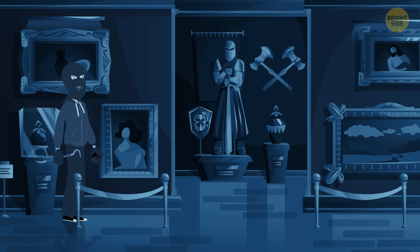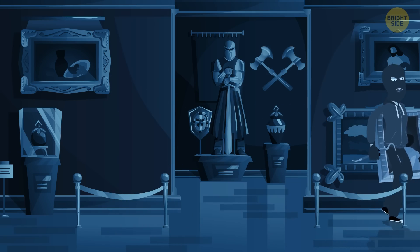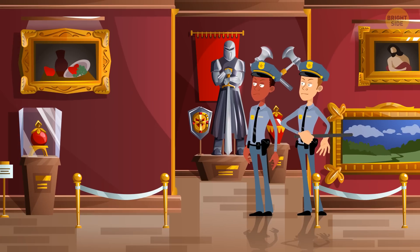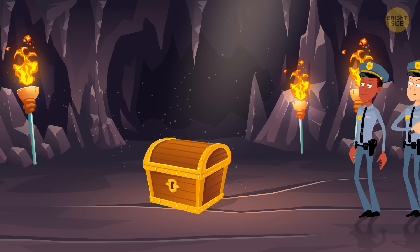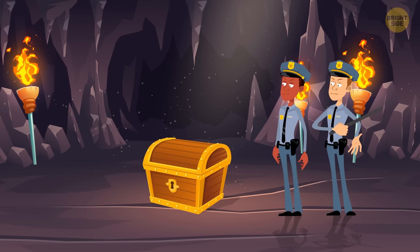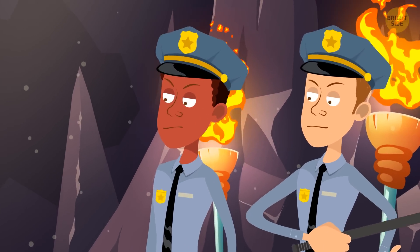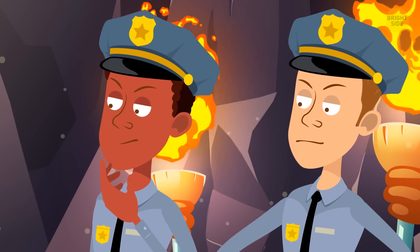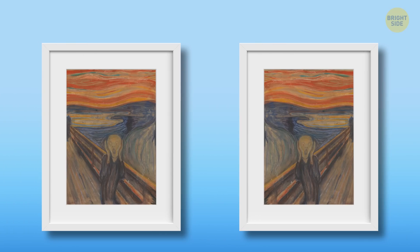Now I have a very special mission for you. There's a robber who steals famous paintings from galleries across the globe. The police have managed to find the first secret place. Each painting is stored in a chest with its replica generated by AI. You can only take out one painting, and after you take it out, the chest will blow up with the remaining one. You have to recognize the original work of art at first glance. Here's the first chest — it stores The Scream by Edvard Munch, and one is a replica. Which one is the original?